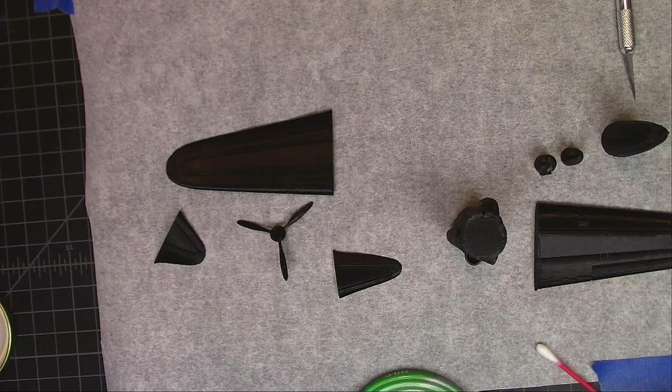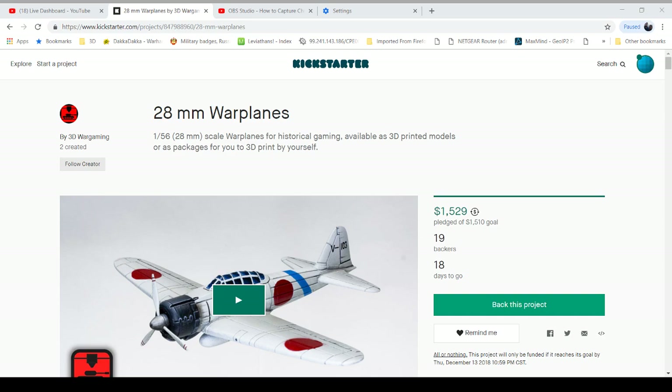Hello, I'm Matt the Maker and tonight we're going to be doing a quick review and assembly of this 3D Wargaming's current Kickstarter for 28 millimeter warplanes.